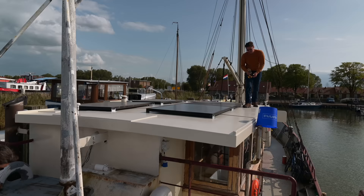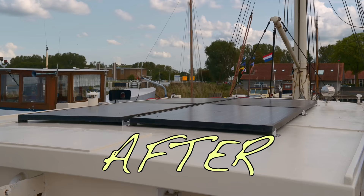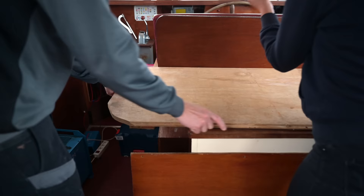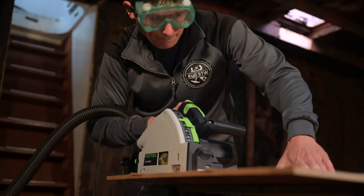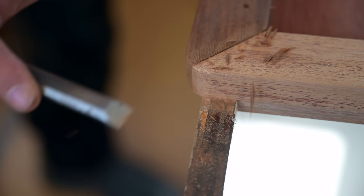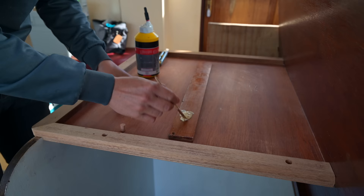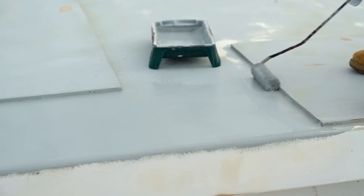One little side project was to build a proper chart table. After all the destruction work, it feels really good to finally build something up — to make something that will last. We enjoyed the woodworking way more than all the dusty, dirty destruction work. So we look very much forward to the interior building.